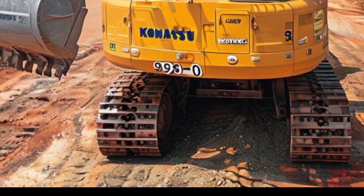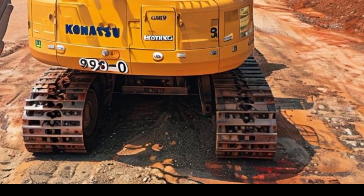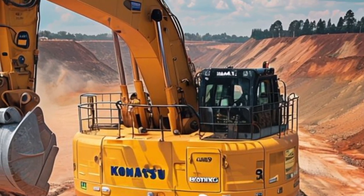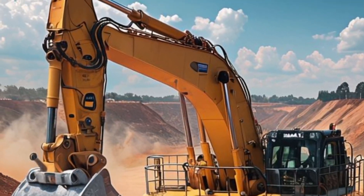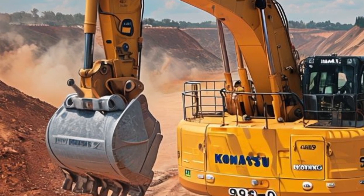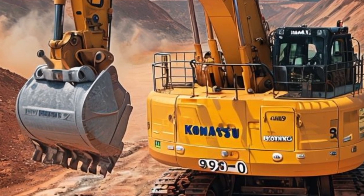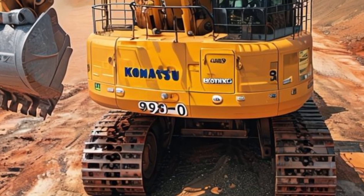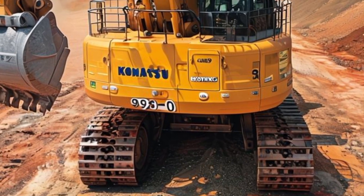Welcome to Construction World, where we dive deep into the fascinating world of heavy machinery and construction marvels. Today, we're going to explore one of the most powerful machines in the industry: the Komatsu 750-ton excavator. If you're passionate about construction equipment or simply curious about the giants that shape our world, this video is for you.